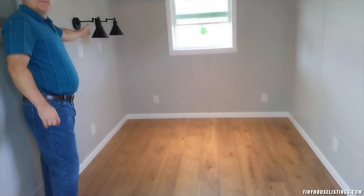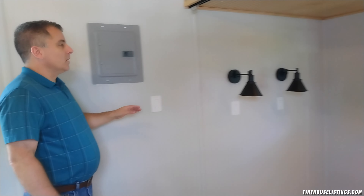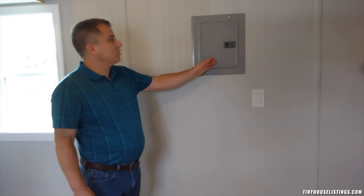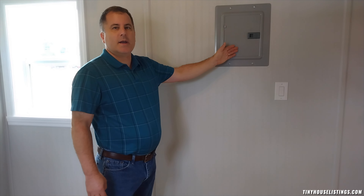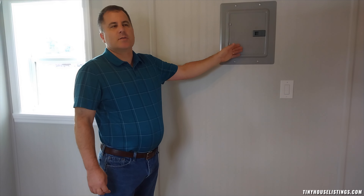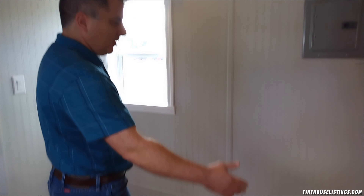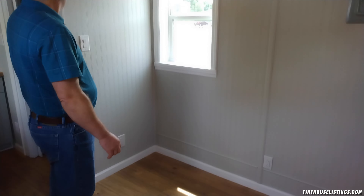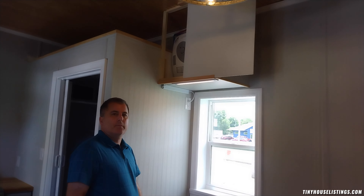Coming in to the right from the front door, we have the bedroom, which is sized for a queen bed. It does have a sliding track so you can hang a curtain and have some privacy, and you have a single hung window. There is a tilting LED recessed light with a wall switch. Above the bedroom you have about two and a half feet of storage space, and there are also dual reading lamps over the bed, each with their own switch.